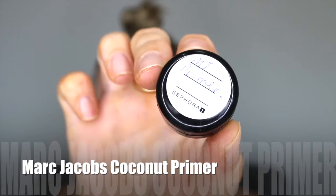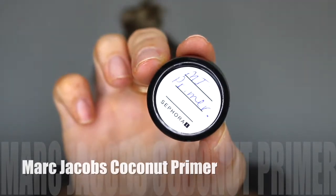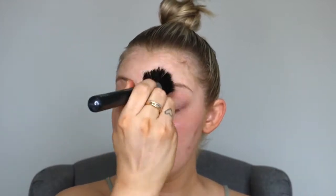All right guys, first starting off with primer. I'm going in with the Marc Jacobs coconut primer. At the moment I'm just using a sample of this just to test it out before I buy it. It's actually a really nice primer. It's quite pricey though, but I'm definitely considering buying it. It's really nice and hydrating and I find because it is water-based, it will really mix with any foundation that I put over top of it. So just using a stippling brush, I'm just going to buff that into the skin.